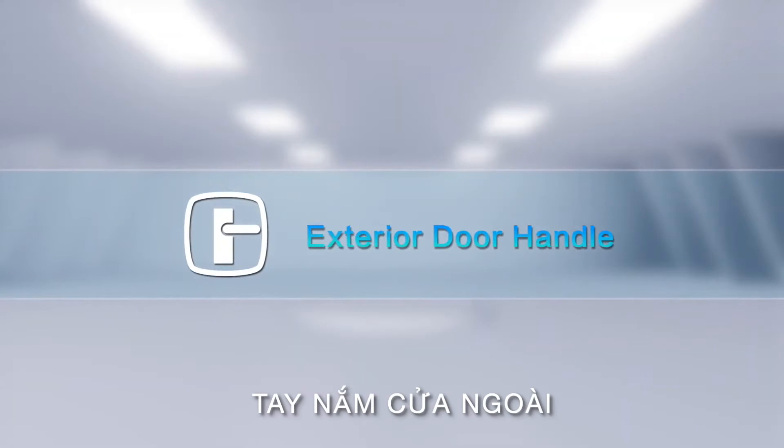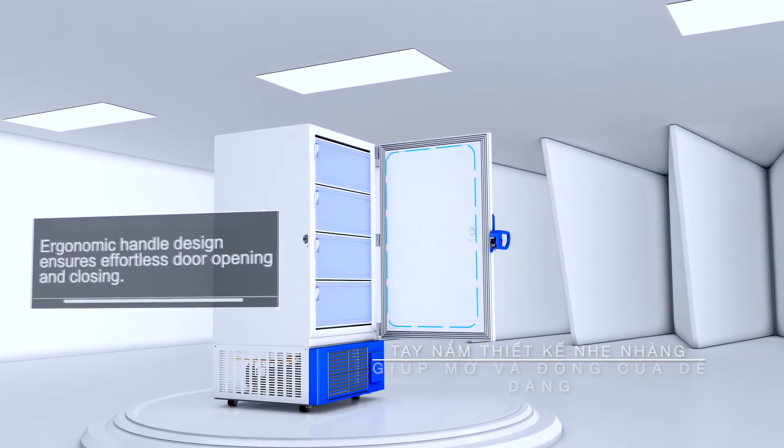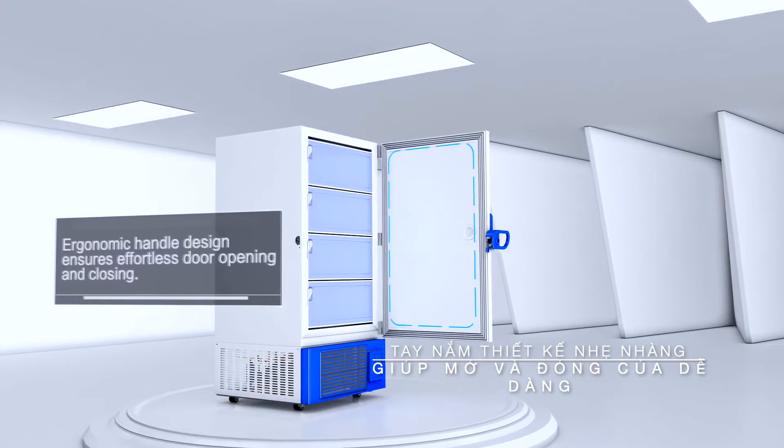Exterior Door Handle. Ergonomic handle design ensures effortless door opening and closing.